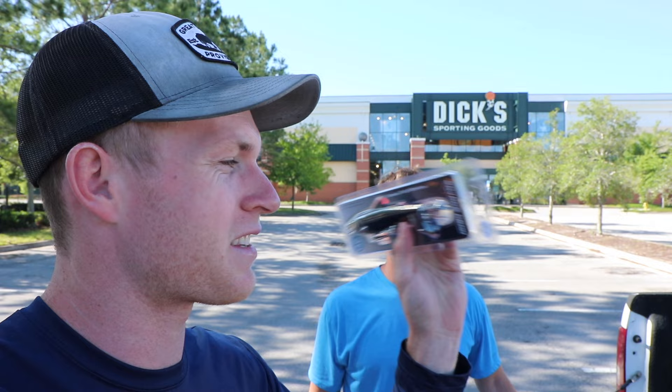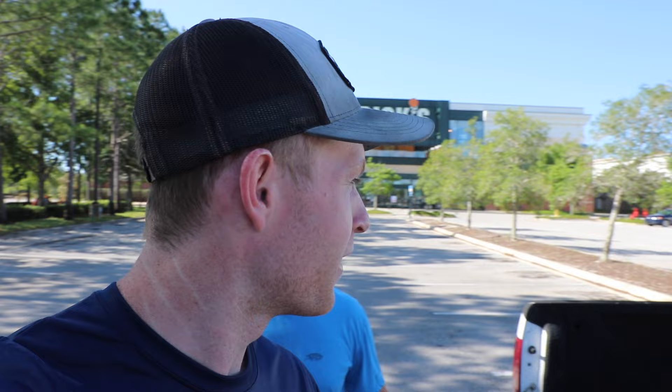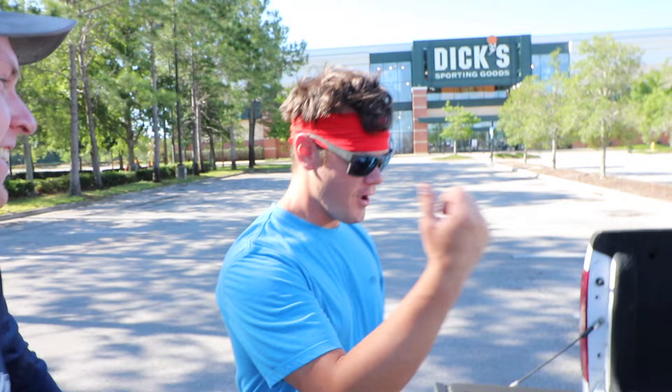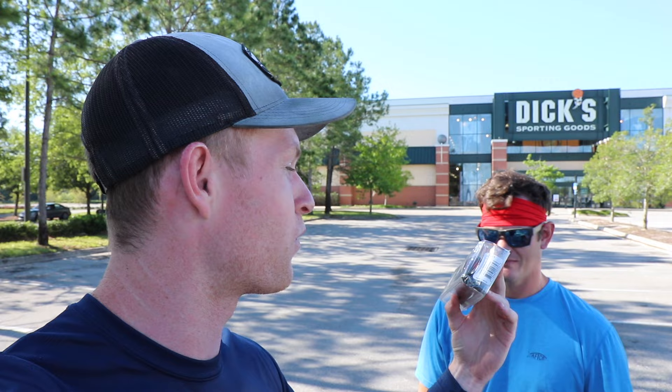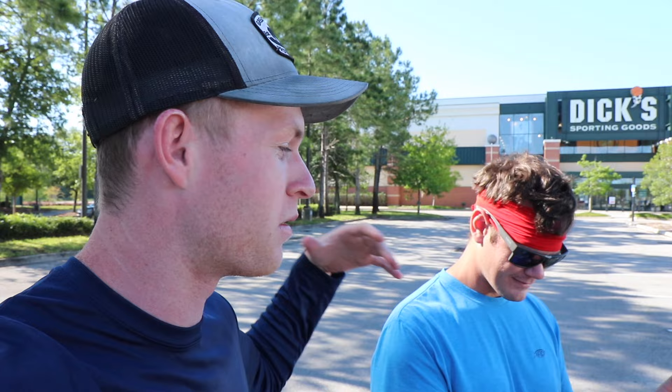Then I got the cheap option, and this one is a Savage Gear one — I think it's $11. And then I found the most expensive one: a $30 Whopper Plopper that I found online on Tackle Warehouse. This is the most expensive one I could find, which is just crazy expensive. So we're going to take all these out today and experiment with them to see how they perform up against each other.